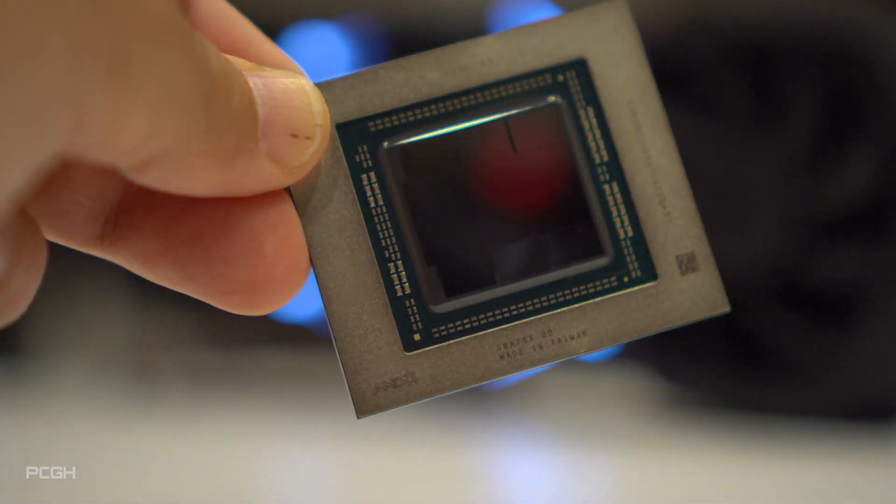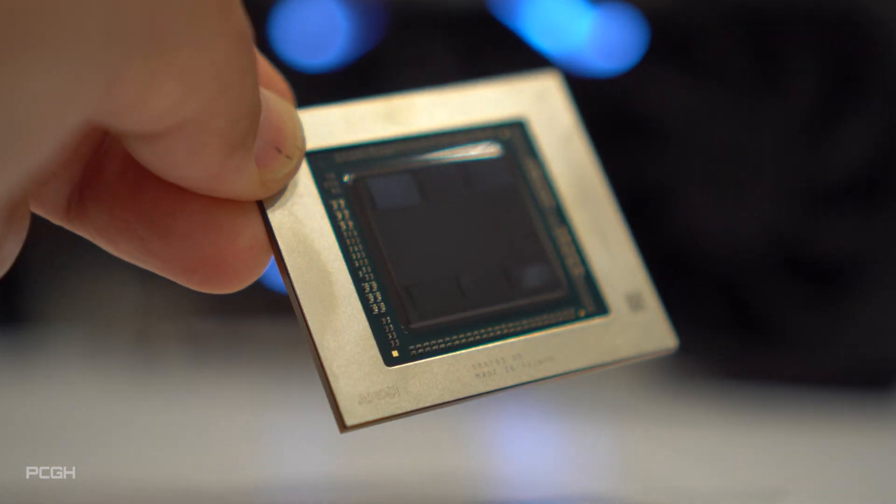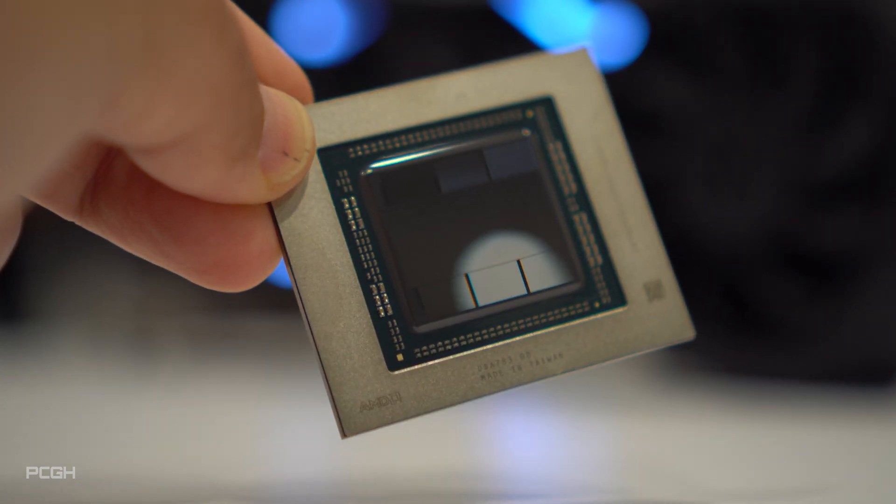Nevertheless, the GCD — the computing chip — is relatively small at 300mm². This is one reason why the large ADA chip of the RTX 4090 turns out stronger overall.